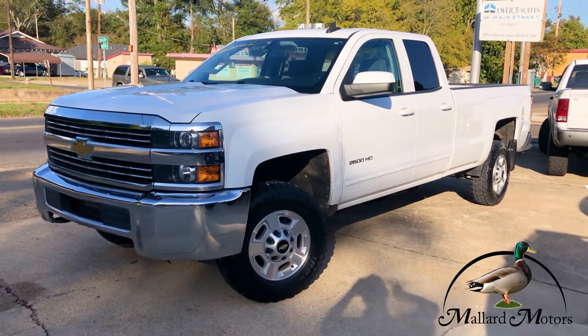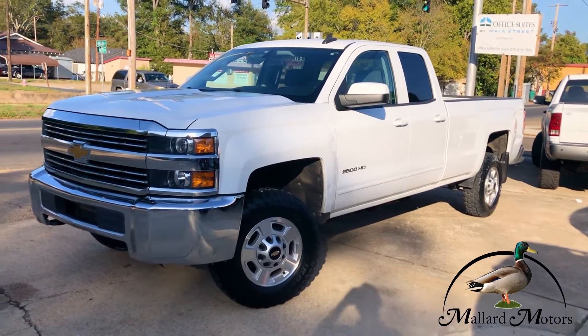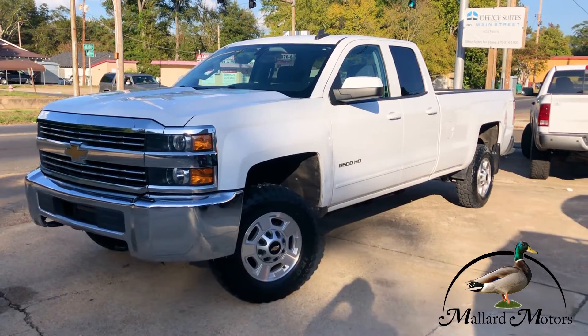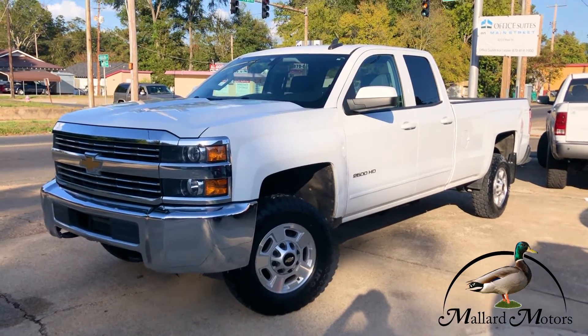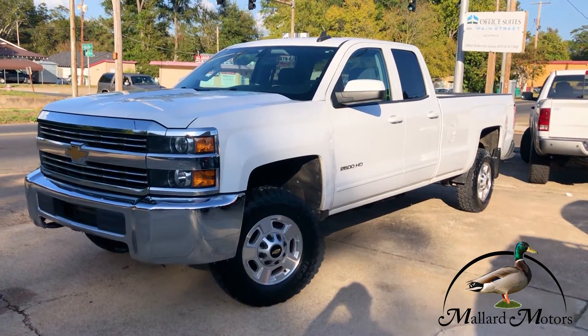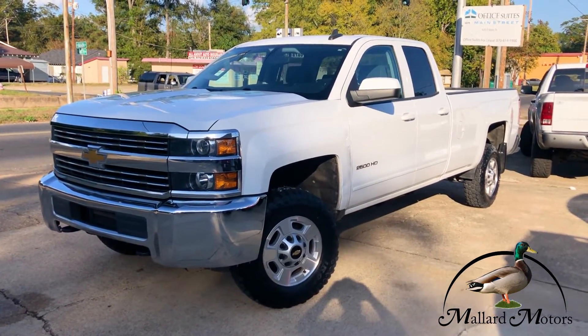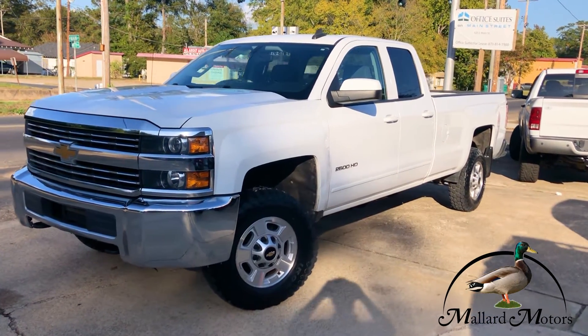If you need information on pricing or financing you can give me a call at 870-639-9200. Or like I said, you can earn yourself $200 in cash by referring somebody to us. Let us know ahead of time who you are and who you're sending to us, and if they purchase a vehicle priced over $4,000 we'll give you 200 bucks just for sending them to us. Appreciate it.